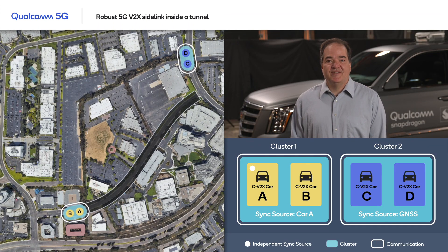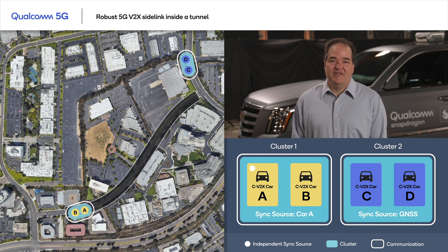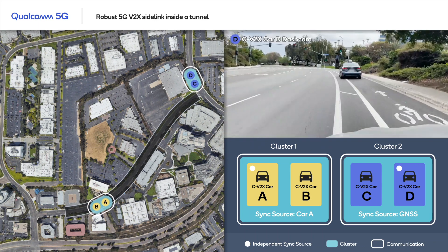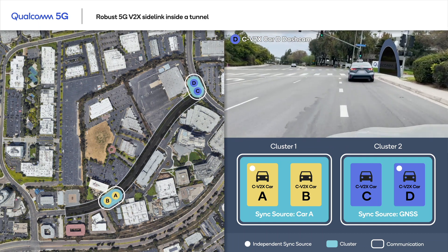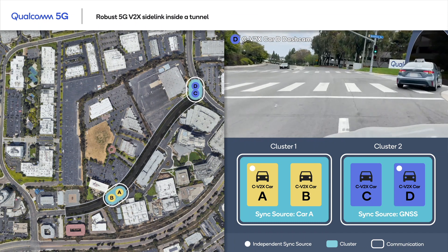As cluster 1 enters the tunnel, it loses GNSS coverage. Notice here on the bottom right panel how the timing synchronization source for cluster 1 has shifted from GNSS to vehicle A. Both the vehicles in cluster 1 are synced to a common timing source, and as indicated by the white lines, both the vehicles continue communicating with each other.